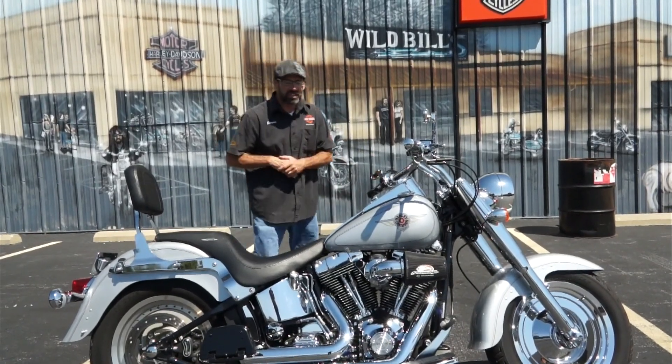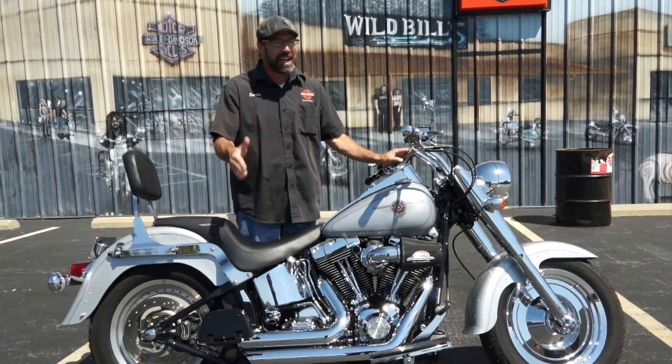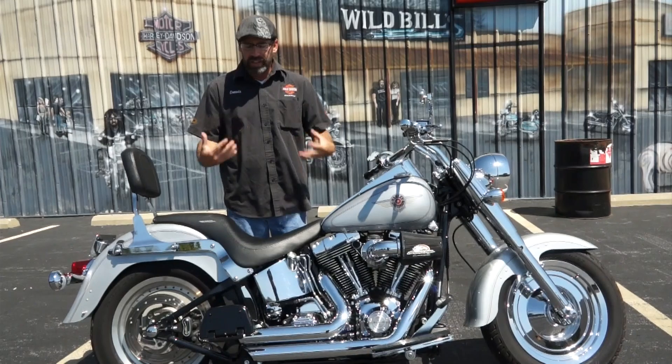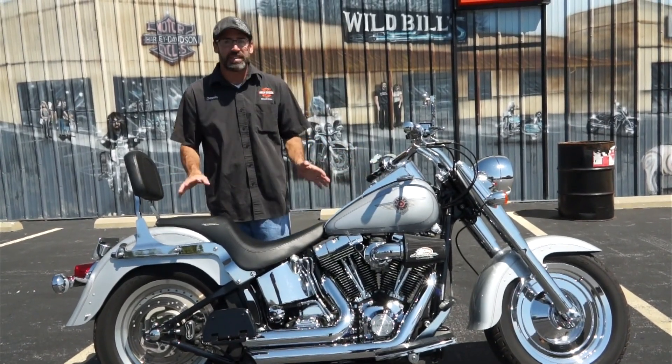What you're looking at here, guys, is a 2002 Harley Davidson Fatboy. You've got that classic 88 cubic inch motor, the 5-speed transmission, that torquey motor — always a great setup. Counter-balanced to keep the vibration minimal, and this bike's dressed up really nice.